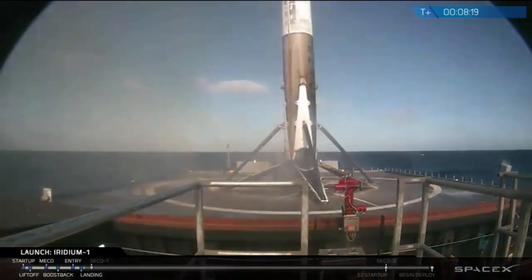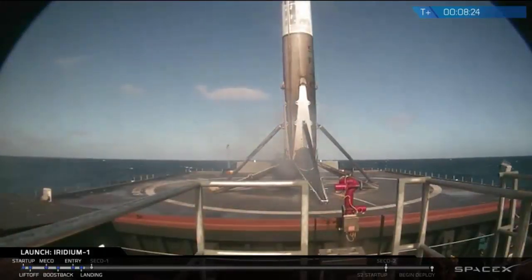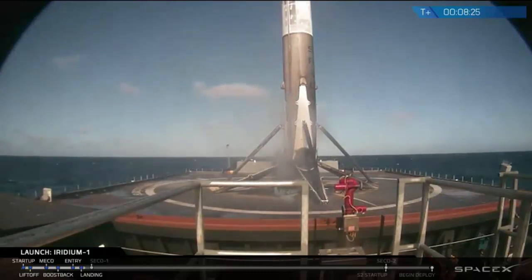That's one small step for man, one giant leap for mankind. Thank you.